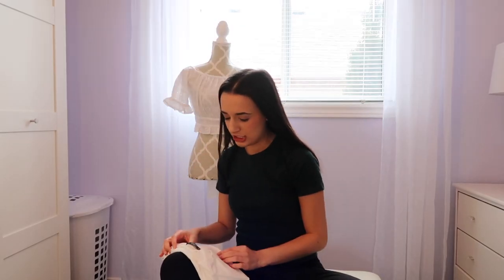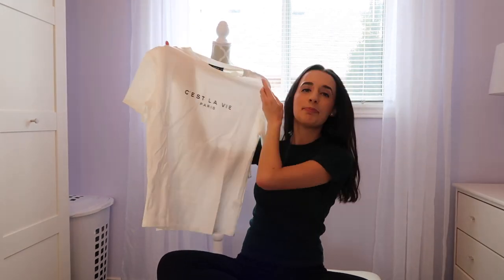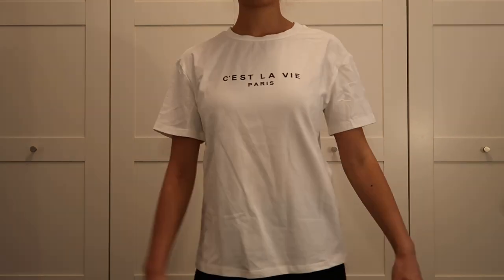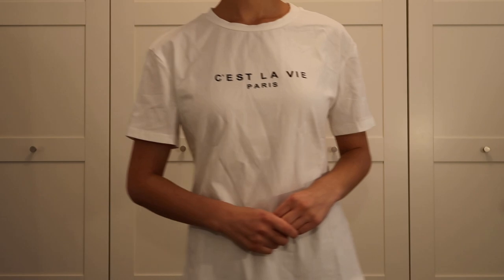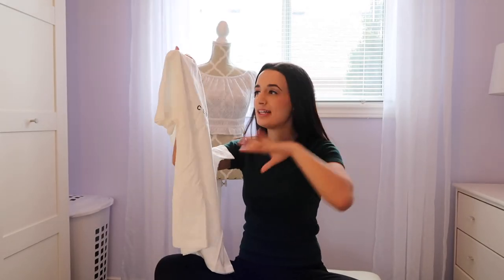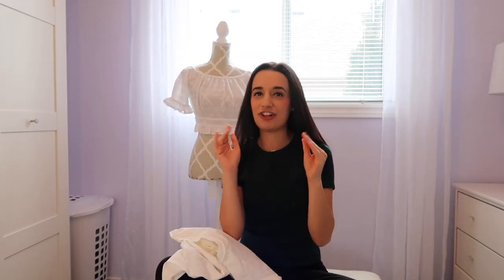The next thing I got is just a t-shirt in an extra small. It says 'C'est la vie Paris' — I'm going to want to wear this in Paris. I just think it's so cute. It's a simple t-shirt and I pictured it with black biker shorts, little tiny sunglasses, and my hair in a bun. Does anyone ever do that where they just picture a full outfit when they see a shirt?